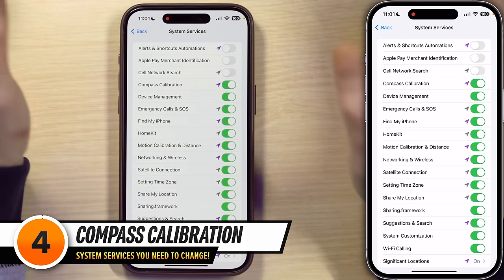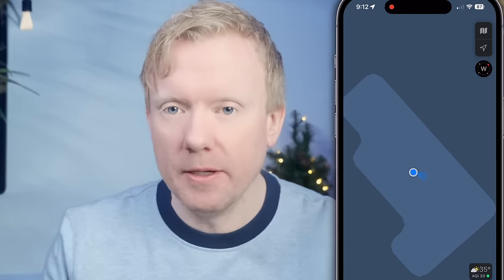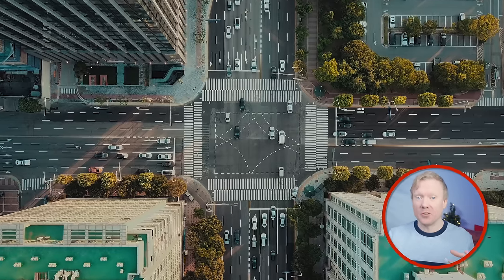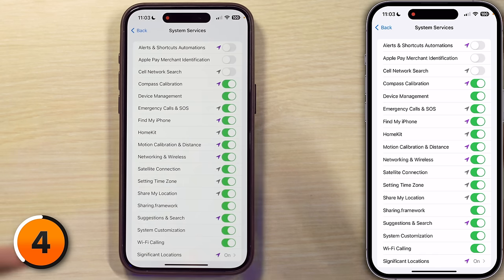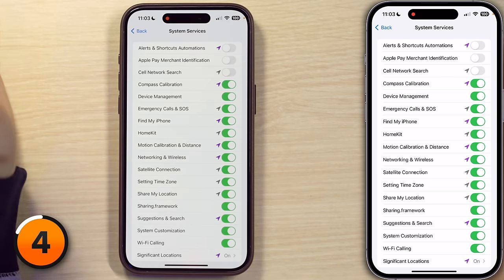The most important part of Compass Calibration is in maps apps, where it gives you the ability to point your phone in a specific direction. It's especially useful in large cities where there are a lot of skyscrapers and you don't have a great GPS connection, so your phone can use its internal compass to point you in the right direction. If you live in a city, leave it on. And even though I don't live in a big city right now, I leave it on too because I like the little arrow in the maps app. We are not just turning everything off.